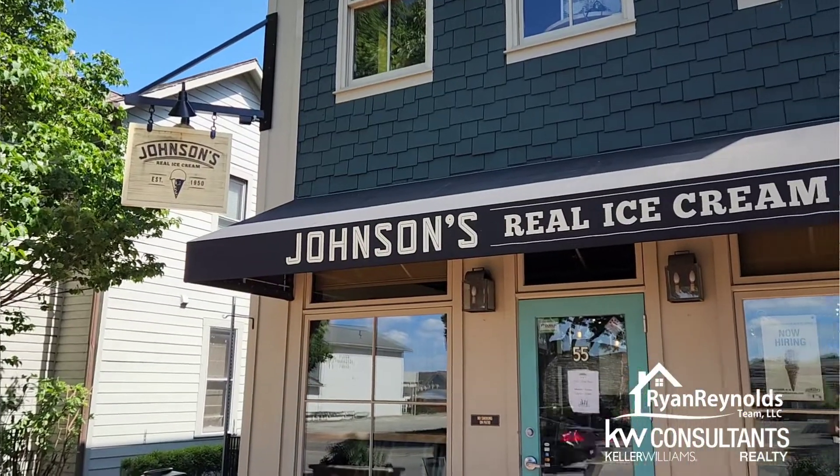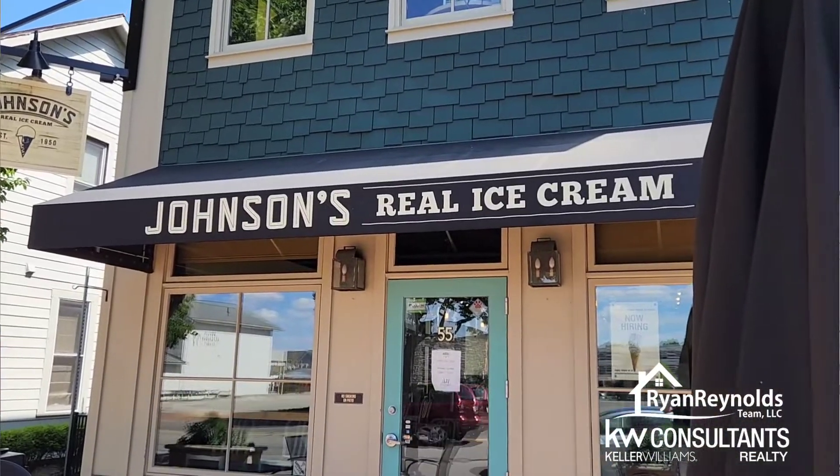Hey, RRT family, Ryan Reynolds here with Keller Williams Consultants Realty, and today I'm in Dublin, and I'm going to be sampling ice cream from Johnson's Homemade Ice Cream.